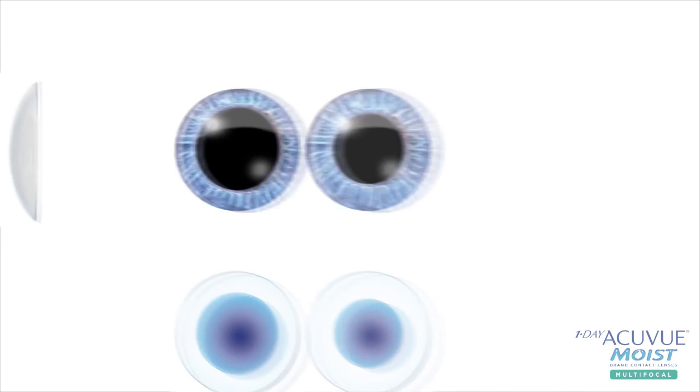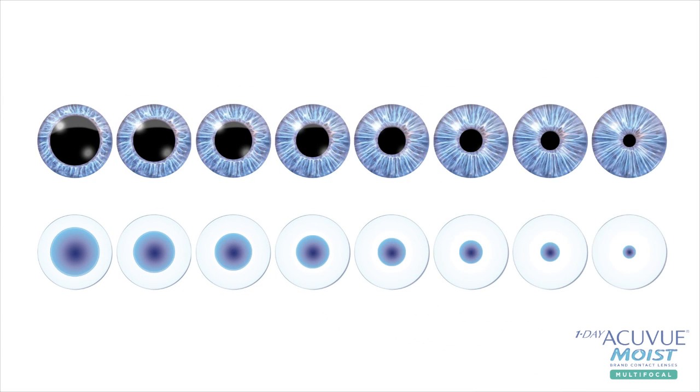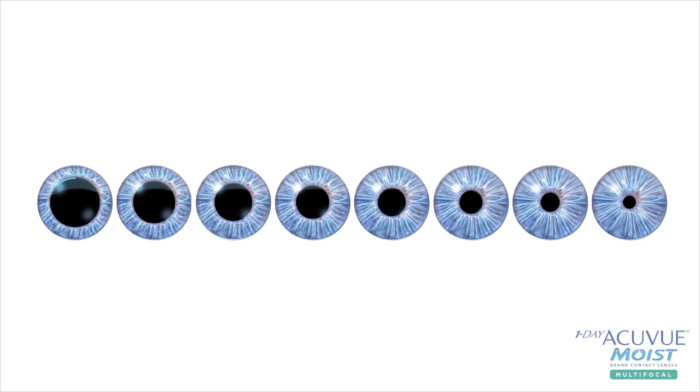Pupil size naturally varies across the refractive range and decreases with presbyopia. iChewy sight technology was developed to accommodate these variations in pupil size to offer a superior vision experience.